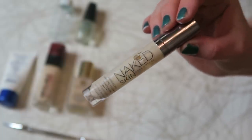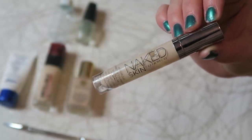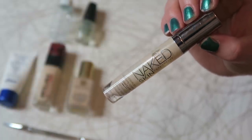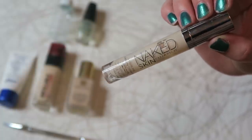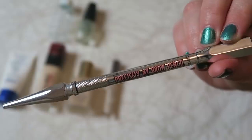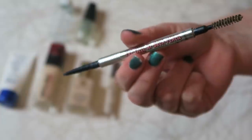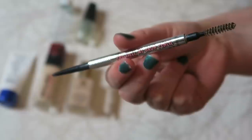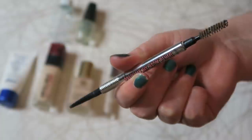The only concealer I have here is the Urban Decay Naked Skin Concealer, worth $29. I've repurchased it but I don't quite know why — I don't dislike it, I just prefer the NARS Radiant Creamy Concealer for a liquid high-coverage concealer. I did repurchase it so it's not bad, I just prefer the NARS one. And the last makeup product is the Benefit Precisely My Brow pencil, worth $24. It's inspired by the Anastasia Brow Wiz — a spoolie on one end and a very fine pencil on the other. I would definitely pay that for it again. I really enjoyed using it.